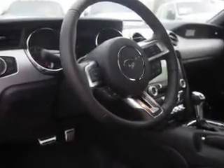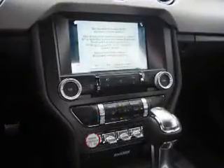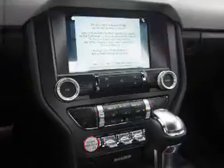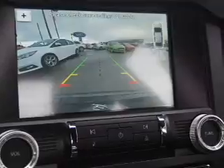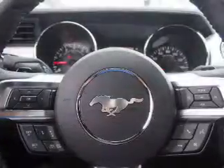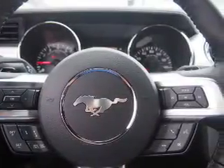Inside you'll find Bluetooth connectivity, an auxiliary input, steering wheel controls, push-button start, a backup camera, curtain head airbags, front airbags, side airbags, side impact door beams, child safety locks — great quality at a great price.